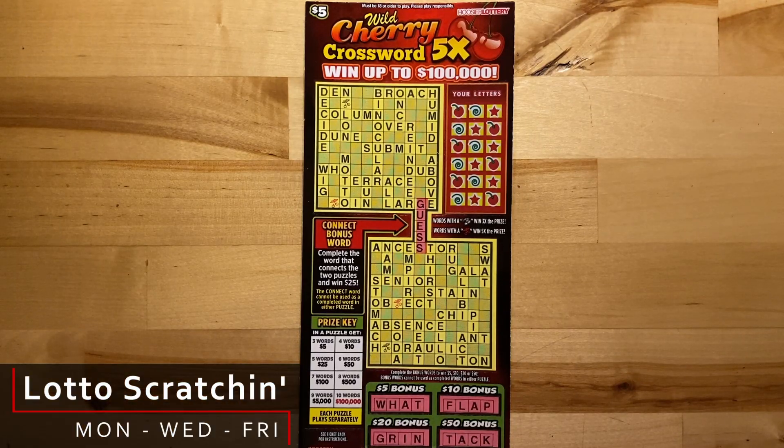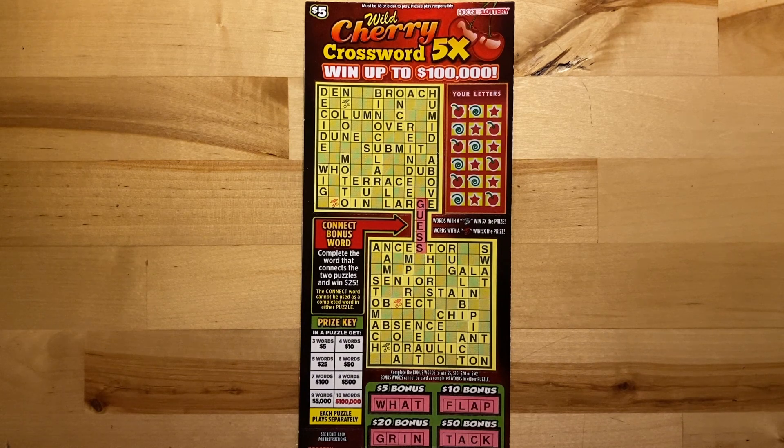Hi there! Welcome back to Lotto Scratches. I hope you're having a happy-go-lucky day. So today is Wordy Wednesday. I've got a $5 Wild Cherry Crossword five times here from the Hoosier Lottery. I wanted the $10 ticket but couldn't find it, so this is the next best thing.